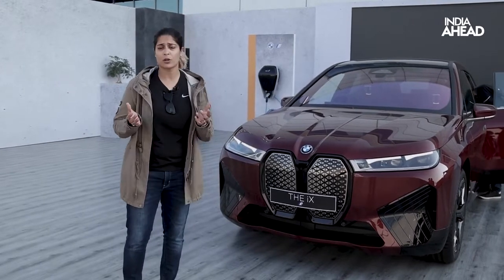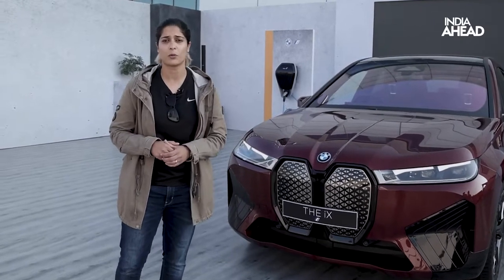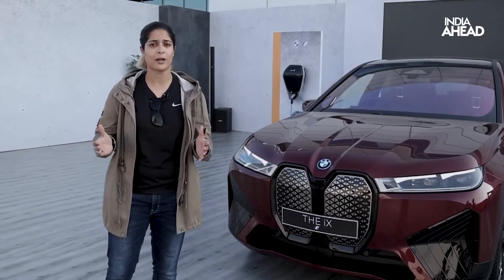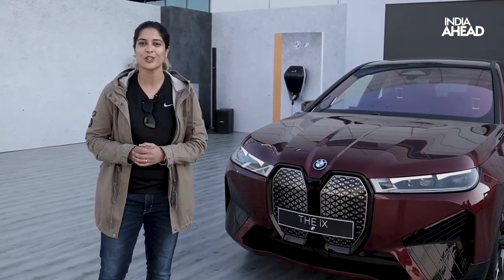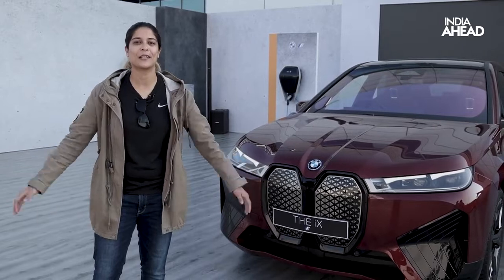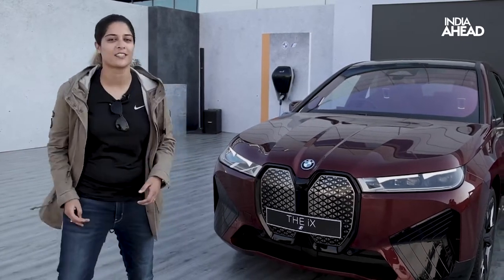We're not sure about the price of this car yet, but I think it would be somewhere between ₹1 crore to ₹1.5 crore — a lot depends on that. I hope our customers are ready for a future that is all-electric and environmentally friendly. That's me, Sonia Jain, and you're watching Motor Ahead — thank you, have a nice day.